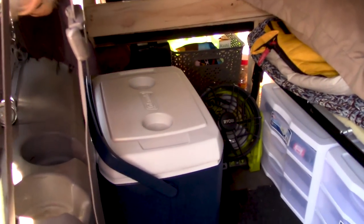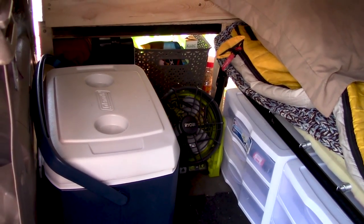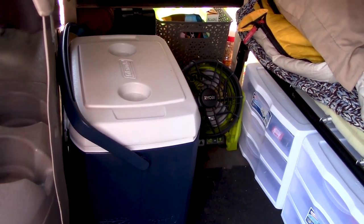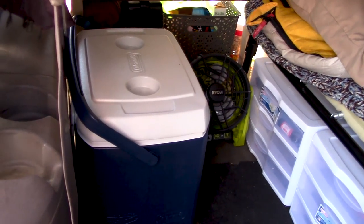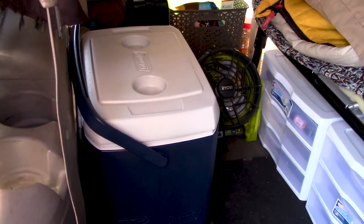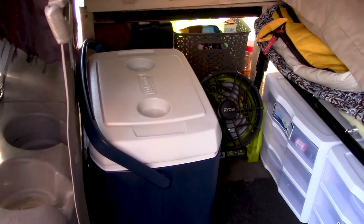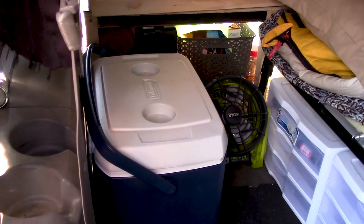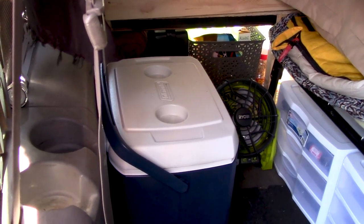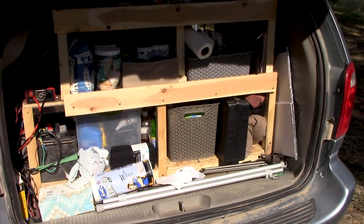I have a little Ryobi fan that runs on the standard Ryobi power tool battery packs - that's really nice on a warm evening to cool down. I'm also using a cooler right now. I've gone back and forth on that - started with a small one that was too small, went without, had a refrigerator in the trailer, went without again. But right now in this heat everything goes bad within a day, so it's really handy for having a cold drink and keeping certain things a bit colder to make them last a few more days.